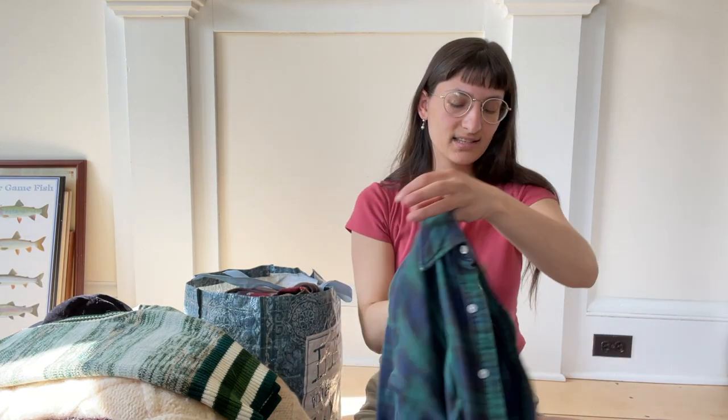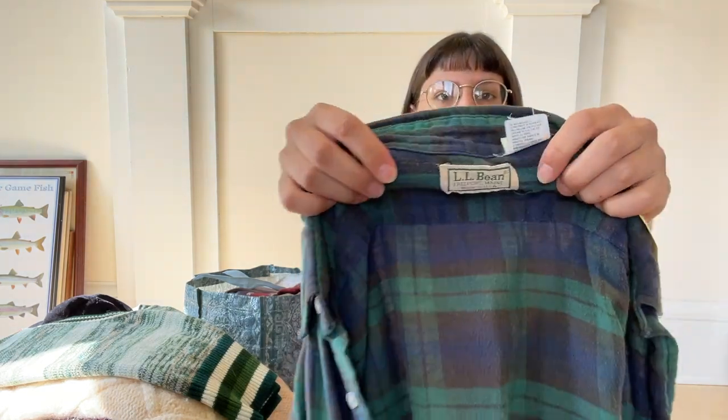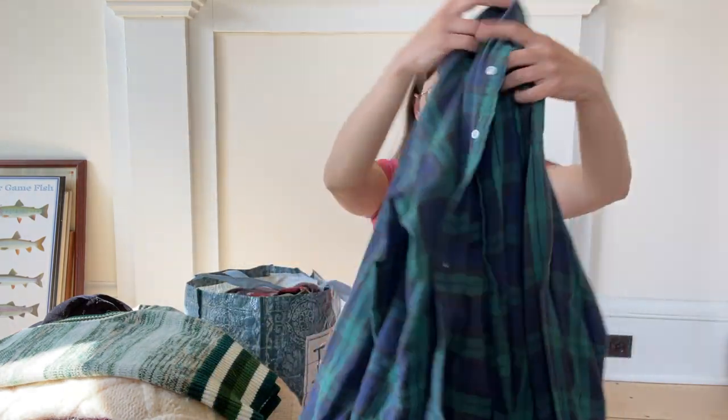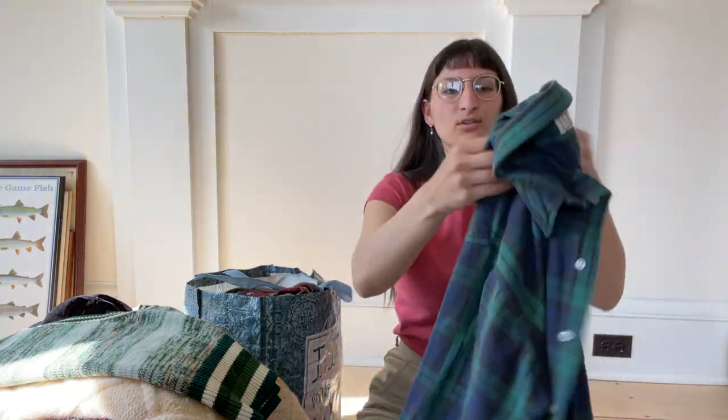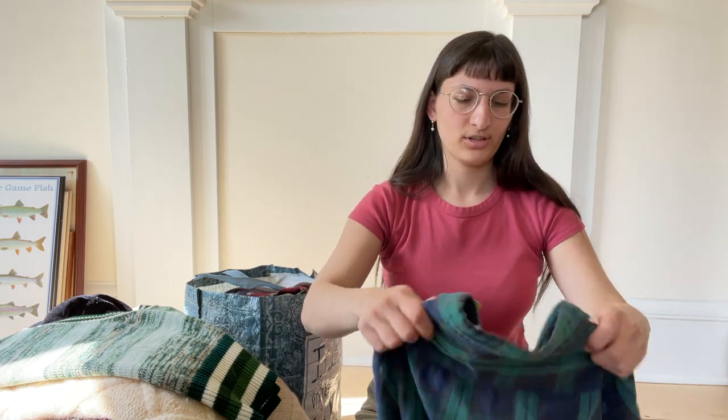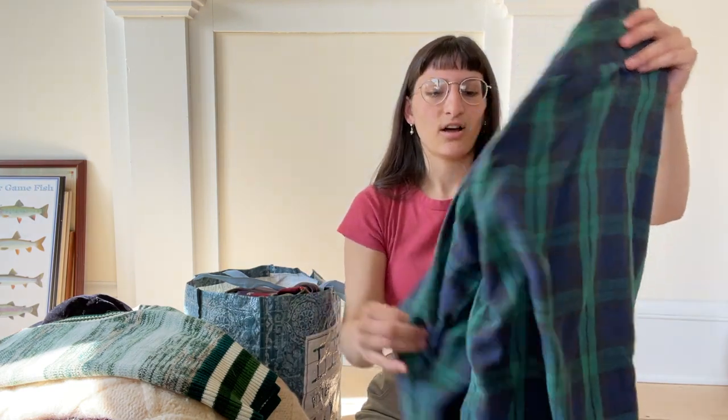I got this vintage L.L. Bean flannel at Salvation Army for $5.99. This does have some wear to it — it's got a place where a button was blown out. But I am so nostalgic for this black watch plaid pattern by L.L. Bean, and I know that someone is going to want this for casual everyday wear. These flannels are 100% cotton and just like the softest thing you've ever felt. Couldn't leave this one behind despite its flaws.